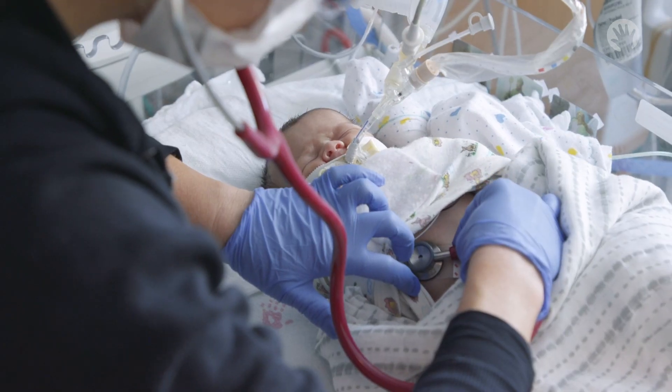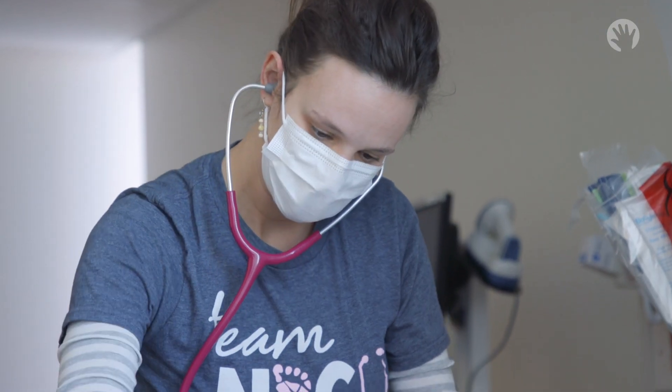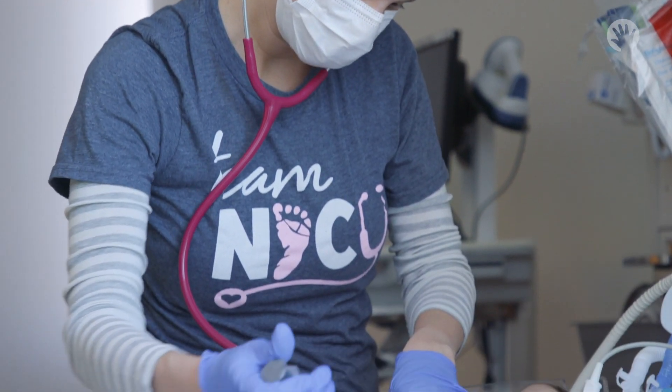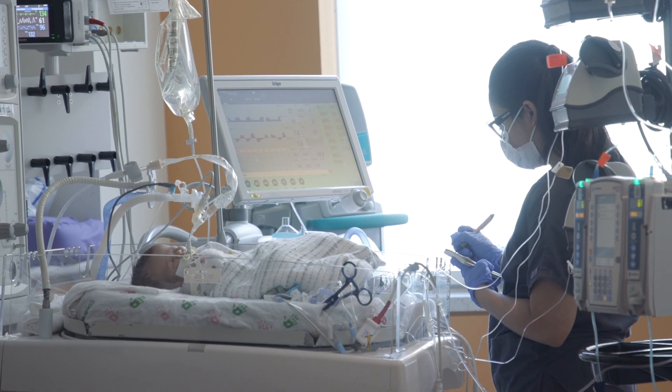Delivery planning is also modified based on what the baby will need after birth. Sometimes we perform an induction of labor so we can predict when the baby will be born. That way, when the baby arrives, we have all the medication, equipment, and physicians ready — whoever will be needed — and we make all these preparations before the baby is born.